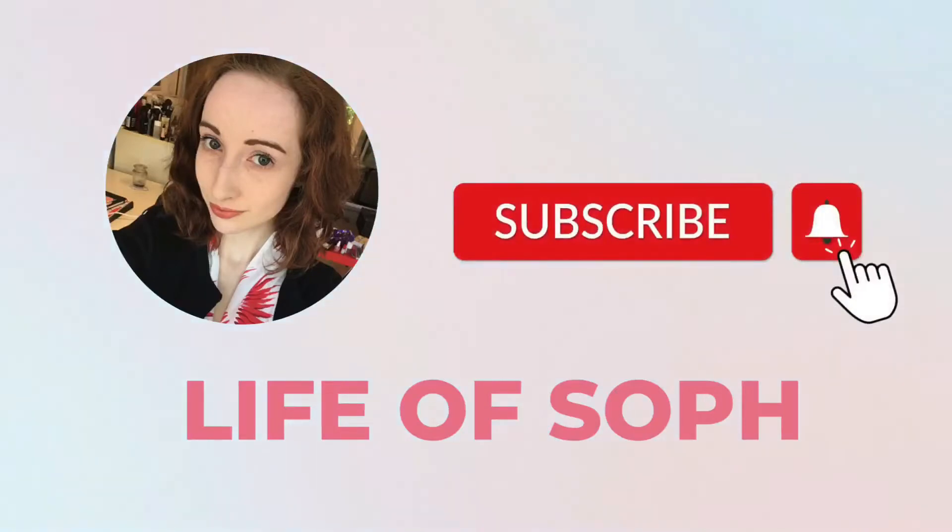There is £97 worth of boots order in this. I wouldn't have done this haul if not for bargains. Hello and welcome to Life of Soph. I am Soph and I do shopping videos, travel videos, Disney videos and more. Today I'm going to be showing you my Boots haul.